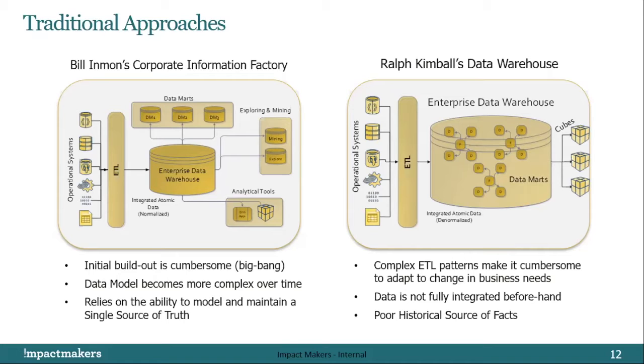Some of the disadvantages of the Inmon approach, besides the big bang, was this concept of the single source of truth — really true in either Kimball or Inmon — where you have this fallacy that you can model and build something that is right for everybody. We think that's a fallacy. With Inmon, the ETL is also more cumbersome, with more layers requiring specialists able to do the data modeling.